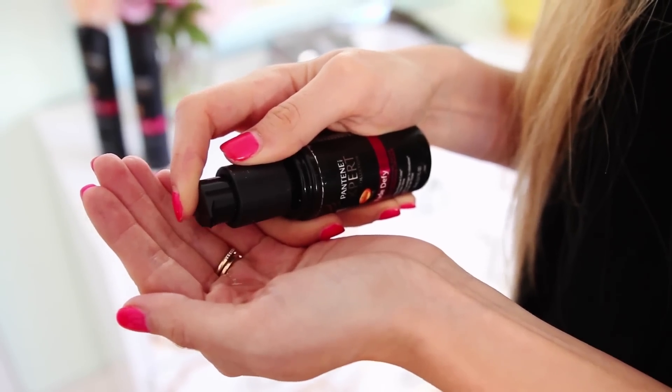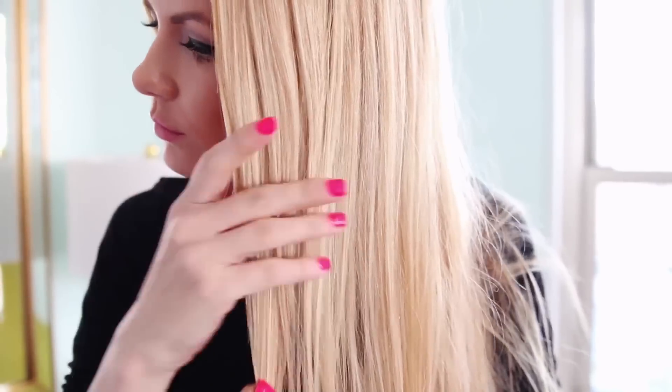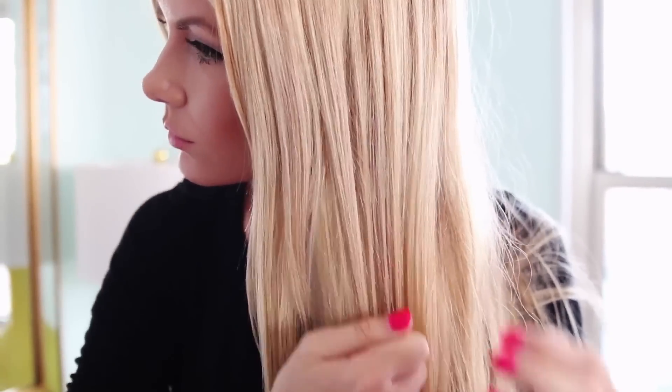Next, in between appointments I like to use Pantene's Fade Defy Vibrant Color Magnifying Gloss. You can use one to two pumps on wet or dry hair, and that just helps to seal the cuticle and keep your hair color locked in and keep it bright and vibrant until your next appointment. Thanks so much for watching, I'll see you guys next time!